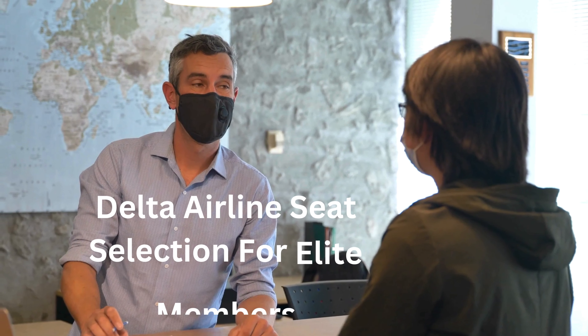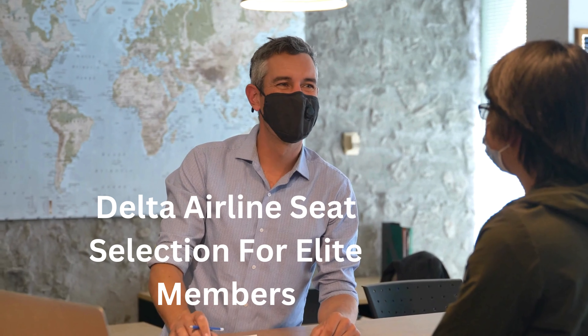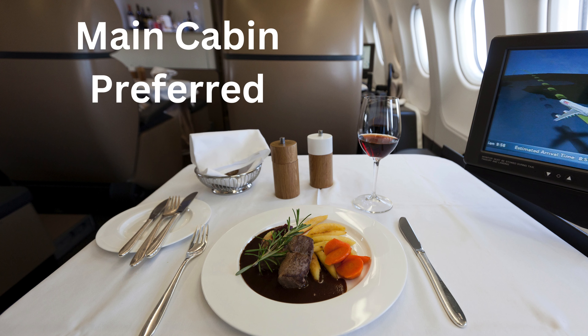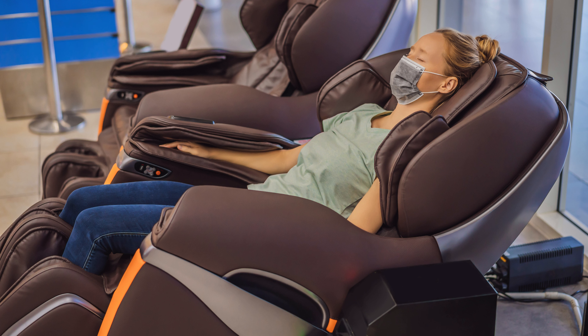Delta Airlines seat selection for SkyMiles members: for all Delta Airlines SkyMiles members, if you have achieved certain miles, you have the perks of seat arrangements. Main Cabin Preferred: if you are a SkyMiles member and book your ticket in the main cabin category, you enjoy the benefit of selecting the seat at no additional cost. Comfort Plus: if you fall under the two highest tiers, Platinum and Diamond, you can choose your seat at no additional cost. However, the Gold member can choose Delta seats within 72 hours before departure, and Silver members can make the selection within 24 hours before departure.